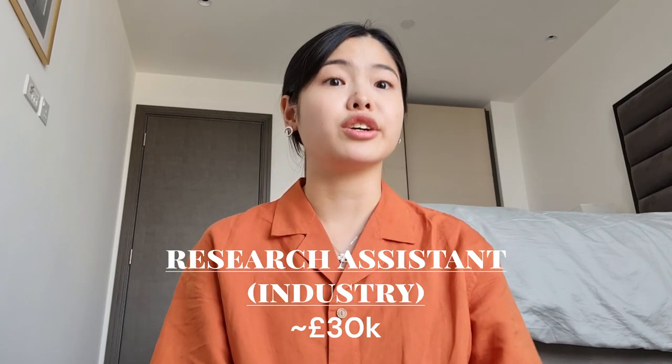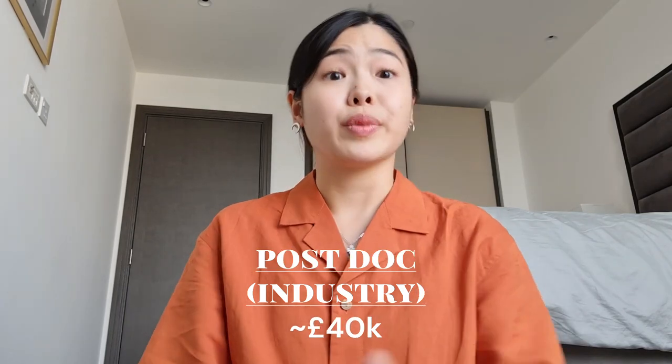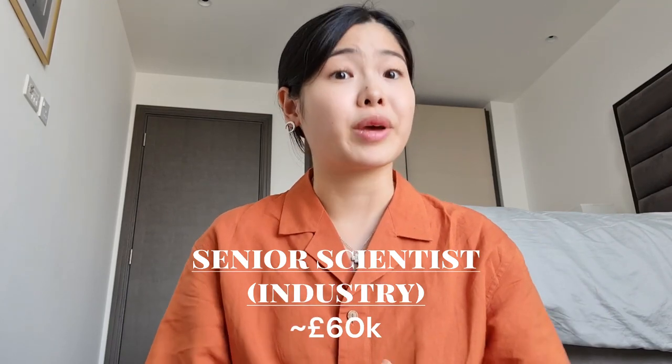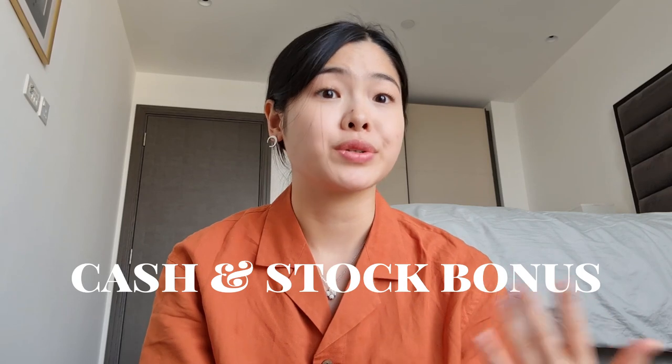Only as a PI or director will you earn a much higher salary. In industry, entry-level positions like a research assistant or technician earn around £30,000-plus a year. Doing a PhD in industry in the UK still means you're a student, but you may earn slightly more compared to academia — approximately £19,000 a year, though this varies by company. As a postdoc, your salary is around £40,000, and as a senior scientist it may be around £60,000. Working in industry may also earn you additional cash or stock bonuses. For example, larger companies like GSK pay £3,000 in cash bonuses and sometimes £1,000 to £2,000 in stock bonuses. Smaller biotech companies may also provide cash bonuses but not necessarily stock bonuses depending on whether they're profitable yet.